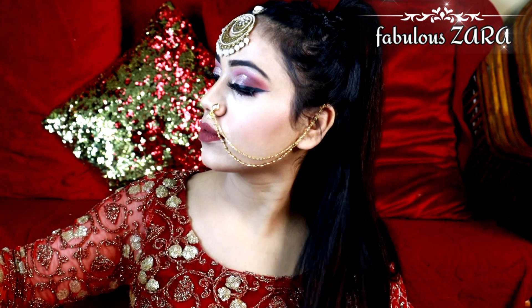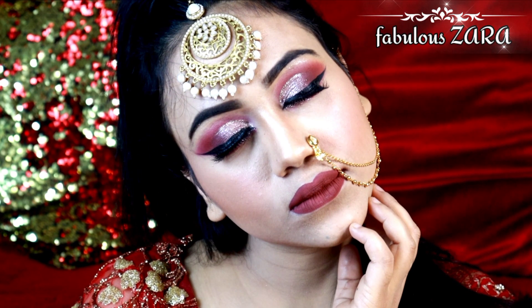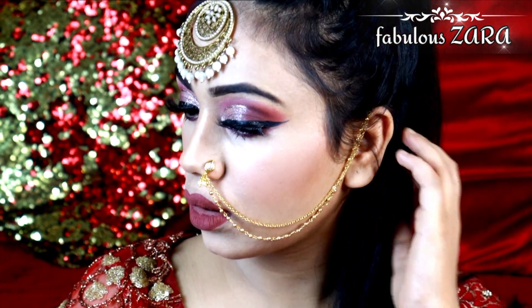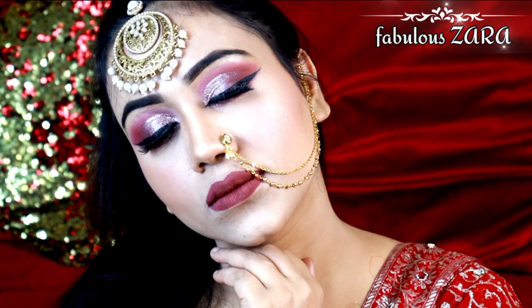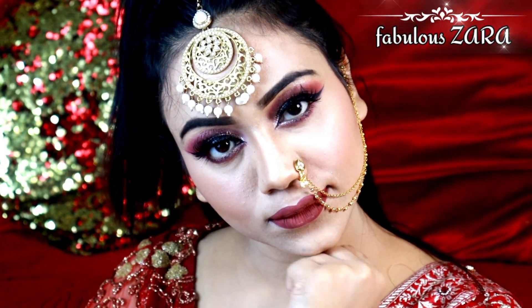Hi guys, welcome back to my channel. Today I'm going to share with you the HD reception wedding guest makeup look. It's a very beautiful and unique makeup look. I'm going to show you the quality of makeup using a DSLR for the first time. This is an HD kind of makeup — waterproof and long lasting.